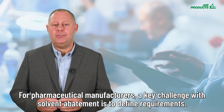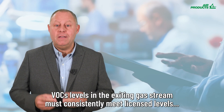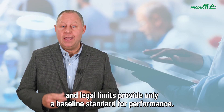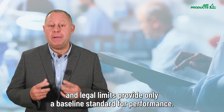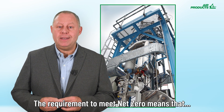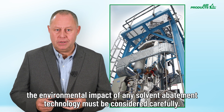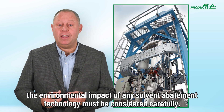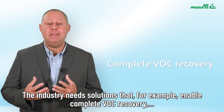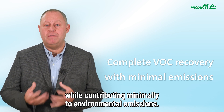For pharmaceutical manufacturers, a key challenge with solvent abatement is to define the requirements. VOC levels in the existing gas streams must consistently meet license levels, and legal limits only provide a baseline standard for performance. The requirement to meet net zero means that the environmental impact of any solvent abatement technology must be considered carefully. The industry needs solutions that enable complete VOC recovery while contributing minimal effects on environmental emissions.